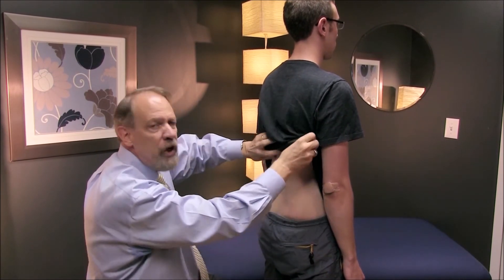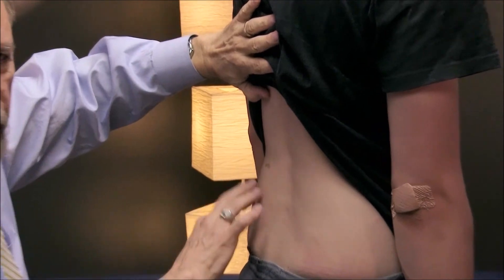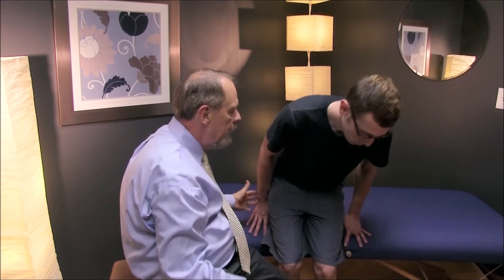Another Waddell sign is the so-called touch-me-not phenomenon: you're examining for tenderness and the patient is extremely tender no matter where or how lightly you touch, with an exaggerated reaction. An exaggerated reaction in general is characteristic, as is an inconsistent response — for example, positive straight leg raising at one angle but not at another moment. Non-anatomical sensory loss and breakaway weakness are also Waddell signs indicative of non-organic low back pain, but all must be interpreted carefully and not over-interpreted.